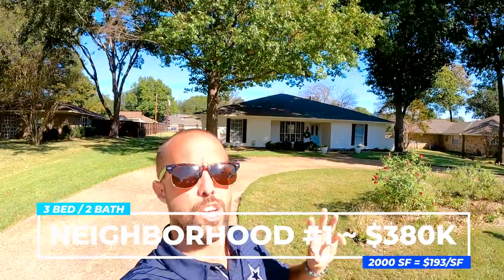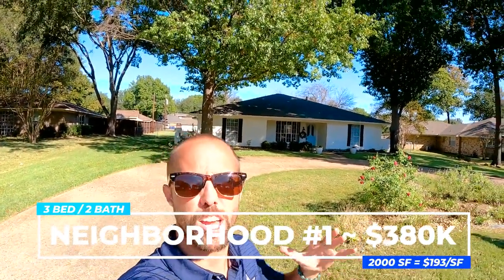Welcome to the first neighborhood. This home is going for $380,000 — three beds, two baths on 2,000 square feet, putting you at $193 a square foot, built in 1978 on just over a third of an acre. One theme out here in Sunnyvale is you'll have a little more space with bigger lots. You have a two-car garage in the back, a circular driveway in the front, and you access your garage via an alleyway — the idea is to protect front curb appeal and keep the garage in the back.